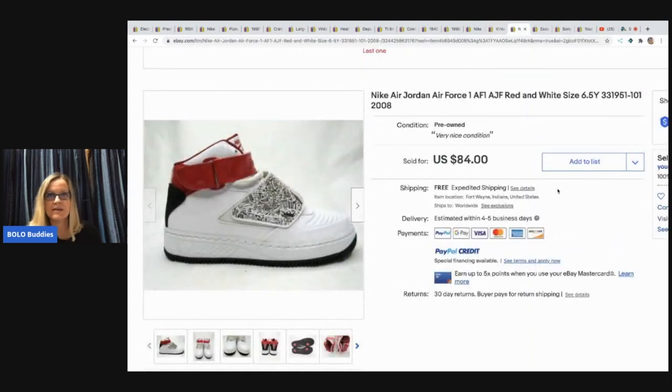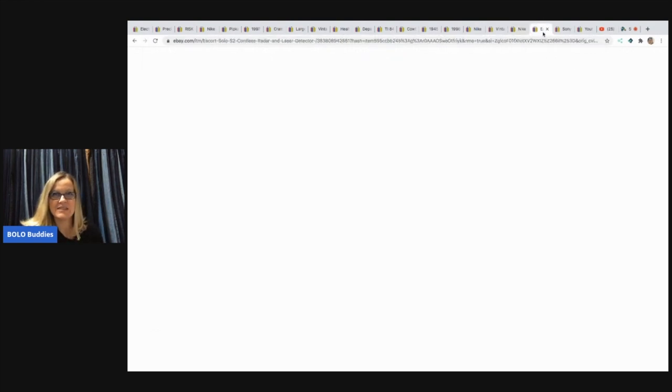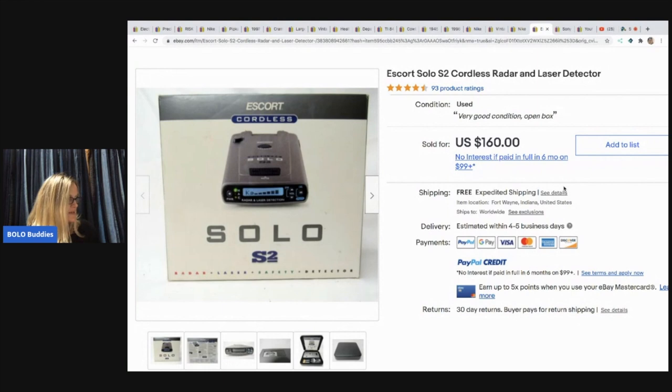Nike Air Jordan Air Force One — these came from a storage unit clean out. Free, and he sold them for $84 free shipping. Next is an Escort Solo Cordless Radar and Laser Detector. He paid $3 at an auction — this was from the police impound — and he sold it for $160 free shipping. That's a type of auction I've never been to. That would be cool.